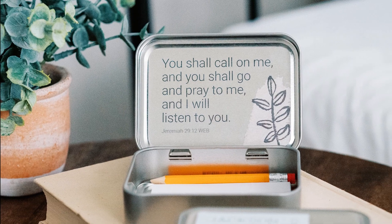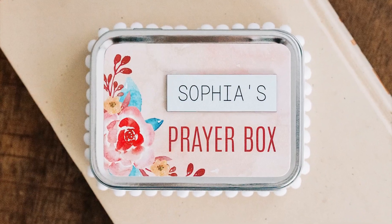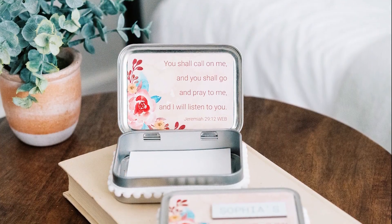Our prayer boxes are a unique Christian gift for all ages, from 0 to 100. Customers have purchased them as keepsakes for a baby nursery or as an encouragement gift to an elderly family member in a nursing home.